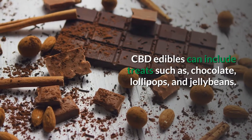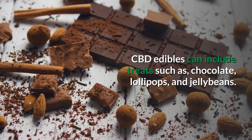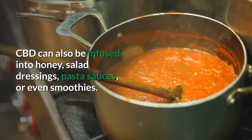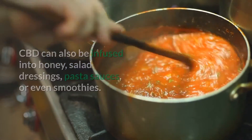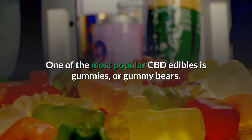CBD edibles can include treats such as chocolate, lollipops, and jelly beans. CBD can also be infused into honey, salad dressings, pasta sauces, or even smoothies. One of the most popular CBD edibles is gummies, or gummy bears.